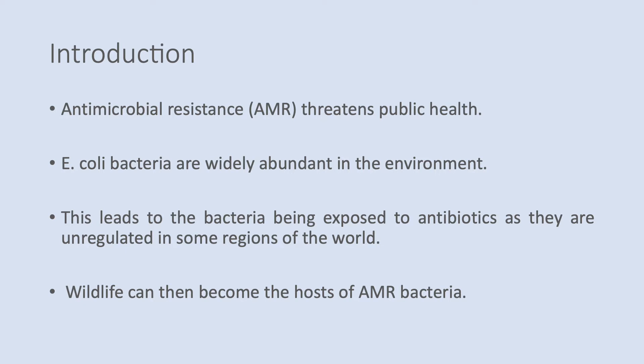E. coli bacteria is widely abundant in the environment. This leads to bacteria being exposed to antibiotics, as they are unregulated in some regions of the world, particularly in low-income countries. Wildlife can then become host of AMR bacteria as the antibiotics are discarded into water sources, where the bacteria is then transferred into the animals.